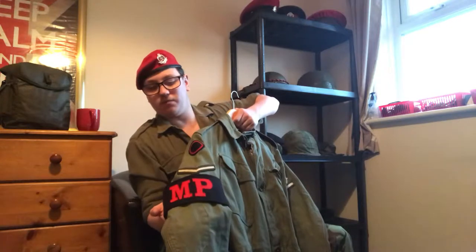Going down, there's a large rank stripe - bronze corporal - and then onto the early type military police armband: red lettering on black background. This was later replaced by black lettering on red background, which is still used today.